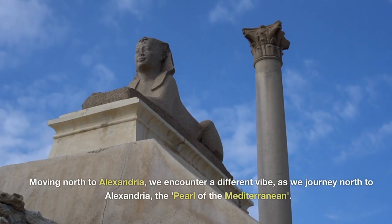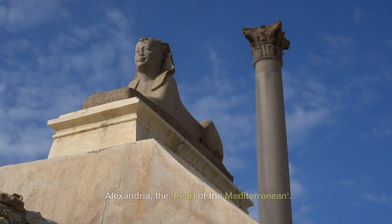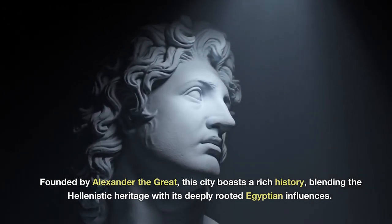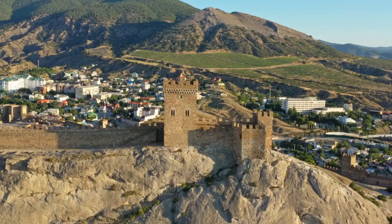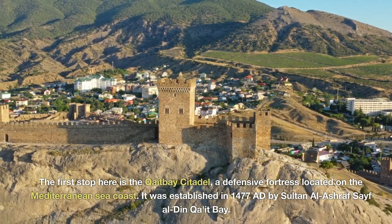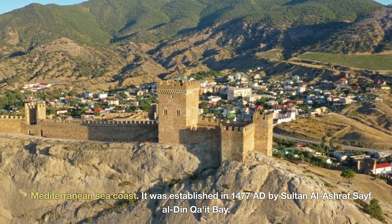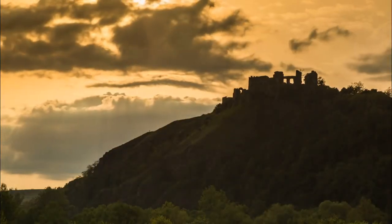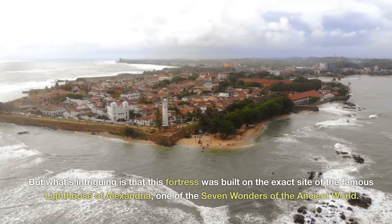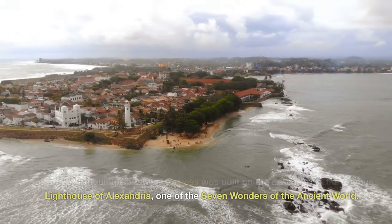Moving north to Alexandria, we encounter a different vibe — the pearl of the Mediterranean. Founded by Alexander the Great, this city boasts a rich history blending Hellenistic heritage with its deeply rooted Egyptian influences. The first stop here is the Qaitbay Citadel, a defensive fortress located on the Mediterranean seacoast, established in 1477 AD by Sultan al-Ashraf Saif al-Din Qaitbay. What's intriguing is that this fortress was built on the exact site of the famous Lighthouse of Alexandria, one of the seven wonders of the ancient world.